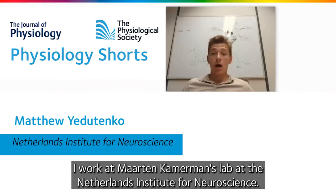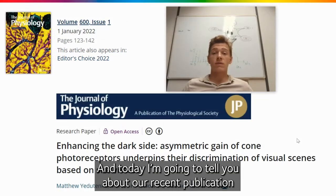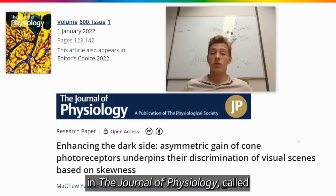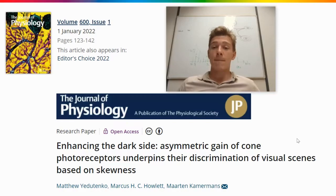Hi everybody, my name is Matthew. I work at Martin Kammerman's Lab at the Netherlands Institute for Neuroscience, and today I'm going to tell you about our recent publication in Journal of Physiology called 'Enhancing the Dark Side: Asymmetric gain of cone photoreceptors underpins the discrimination of visual scenes based on skewness.'